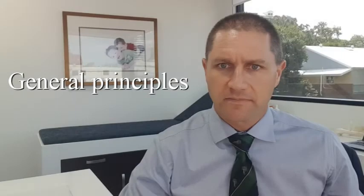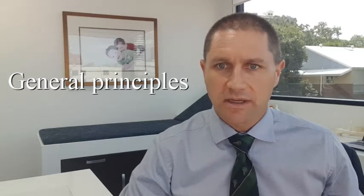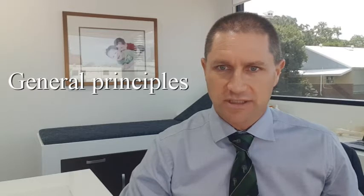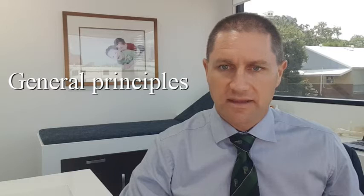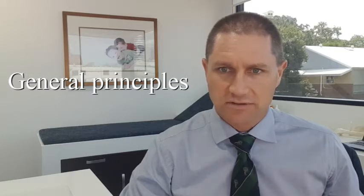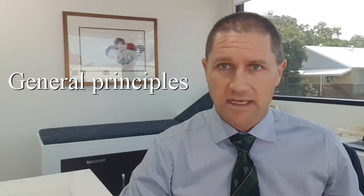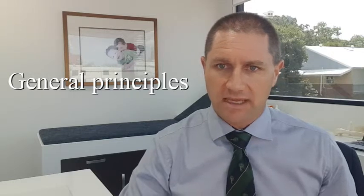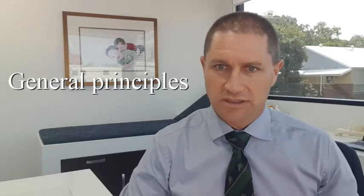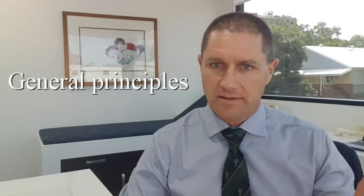Generally speaking, we don't use tablets in isolation. We would generally recommend a combination of strategies to attack the problem from a number of different angles, and in that way we usually get the best results. So in general, management of osteoarthritis has almost a three-pronged approach. We use exercise prescription, strength and conditioning, and exercise planning — physiotherapy — as one part of our management strategy.